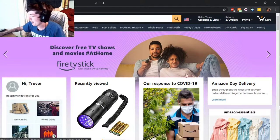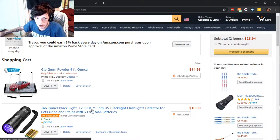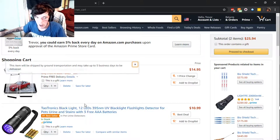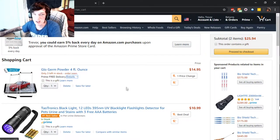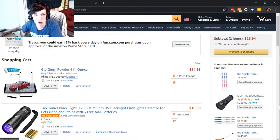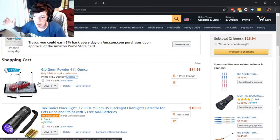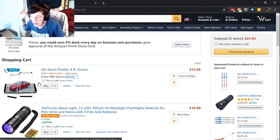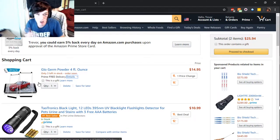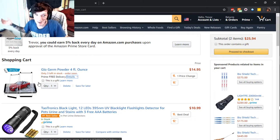We're going on Amazon. We already put it in our cart — look, it's glow germ powder, four fluid ounce, and a black light. What we're going to do is kind of like an experiment thing. I've seen plenty of videos of this already, but basically we're going to take this glow germ powder and put it on the phone or my hand, go about my day, and then go over what I touched with that black light. And as you guys can see, I'm touching my face right now because it's itching.